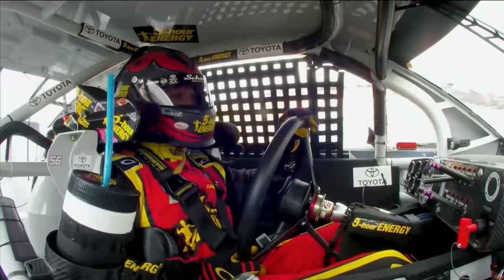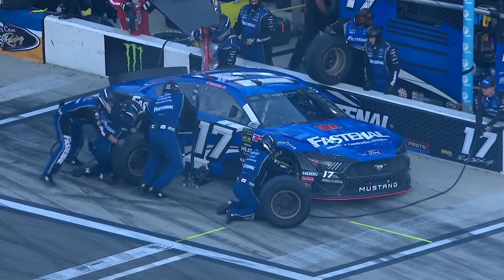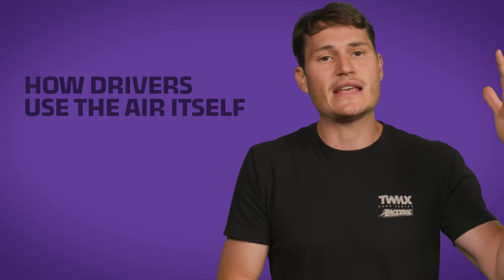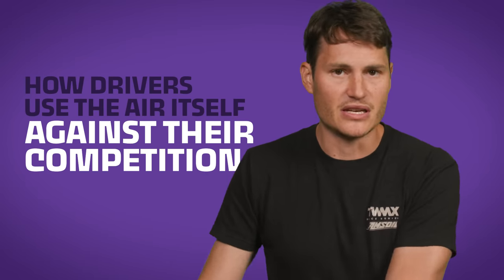To win in NASCAR, the drivers, teams, and engineers need to understand race car physics, especially aerodynamics. That understanding has resulted in types of drafting that don't appear in many other motorsports. So today, we're gonna break down NASCAR drafting and explain how drivers even use the air itself against their competition.